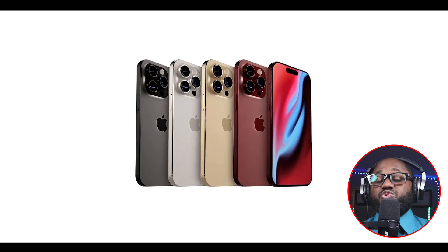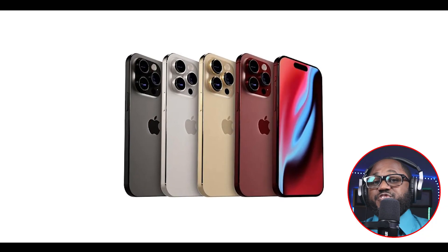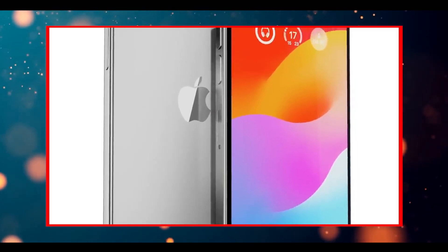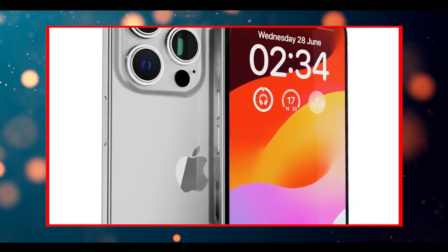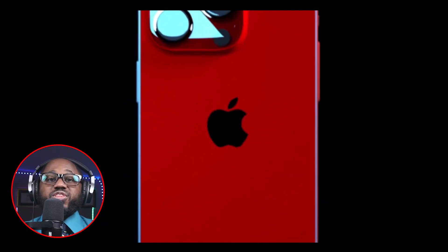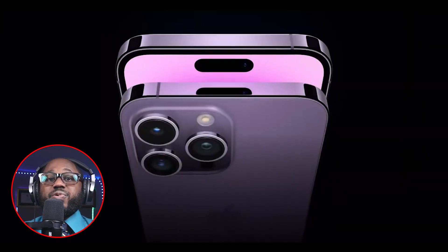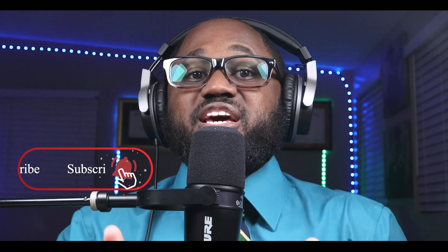In 2023, Apple will maintain its lineup of four phones, introducing the iPhone 15, iPhone 15 Plus, iPhone 15 Pro, and iPhone 15 Pro Max. Similarly to the iPhone 14 Pro variants, the iPhone 15 Pro models will offer exclusive features that won't be available in the more budget-friendly iPhone 15 devices. Along with the release of the new iPhone series, iOS 17 is also set to be released.